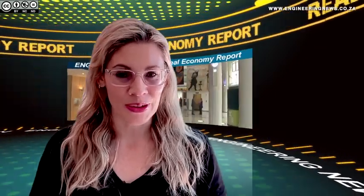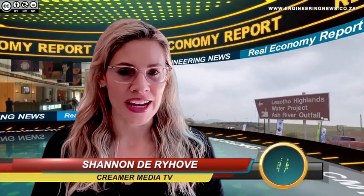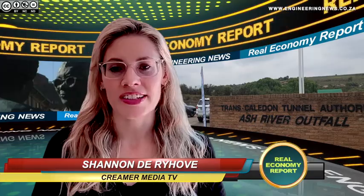From KRIMA Media in Johannesburg, this is the Real Economy Report. Progress is being made on the maintenance and repair of the Lesotho Highlands water tunnel, which was shut down in October to undertake the critical work that will ensure the infrastructure's longevity.